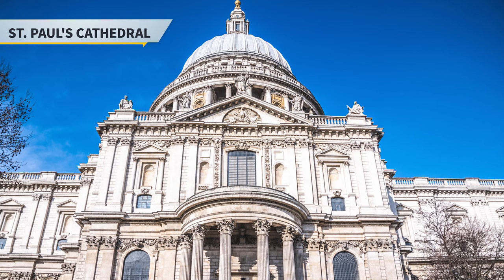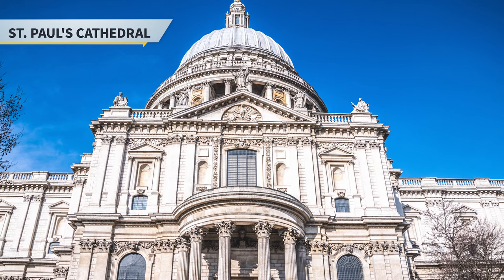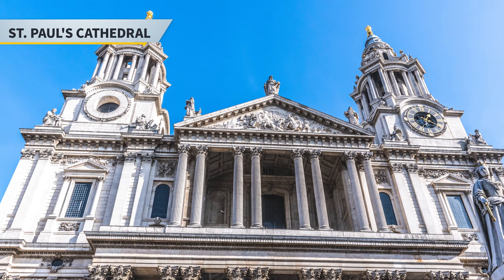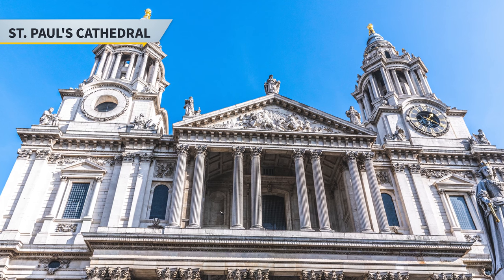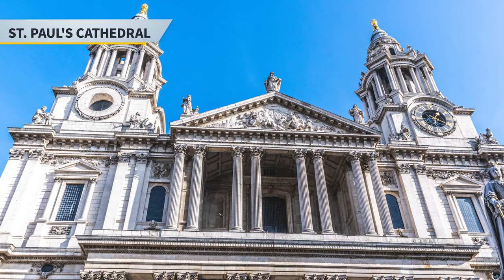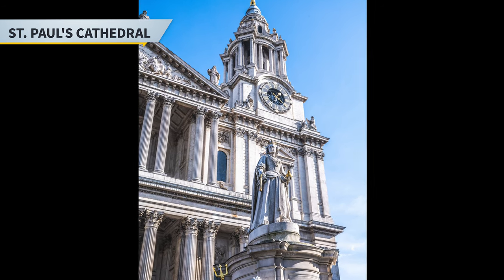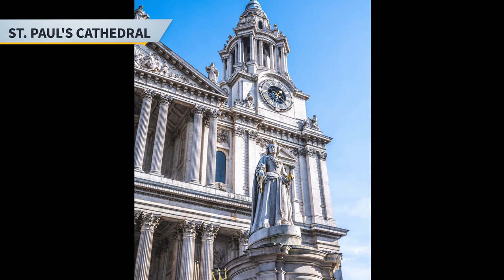Next stop is St. Paul's Cathedral, a beautiful cathedral that sits on the highest point of the City of London. The architecture of the building is truly phenomenal and tours and admission tickets are available if you want to go inside to see the interior. The cathedral is one of the most recognized sites in London and definitely a site worth visiting.